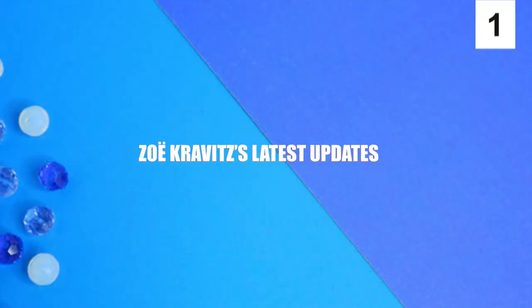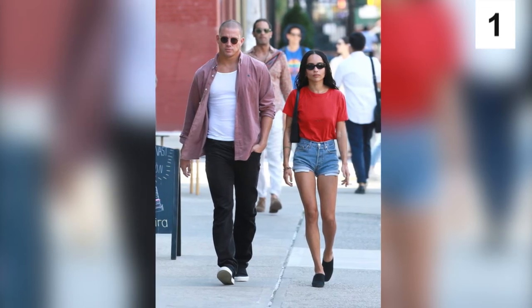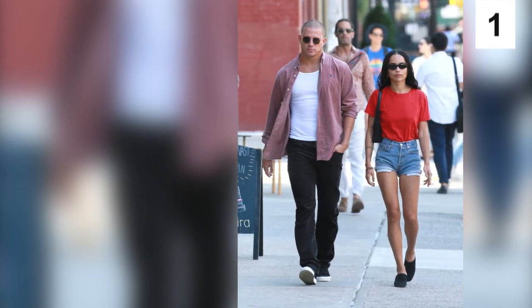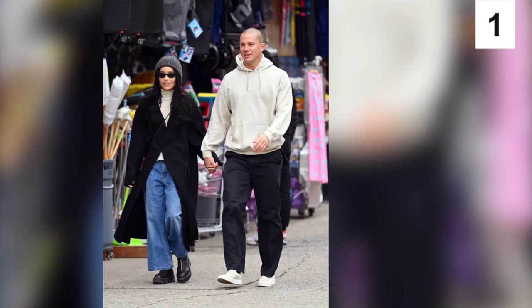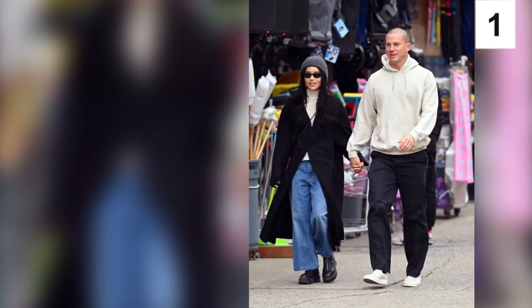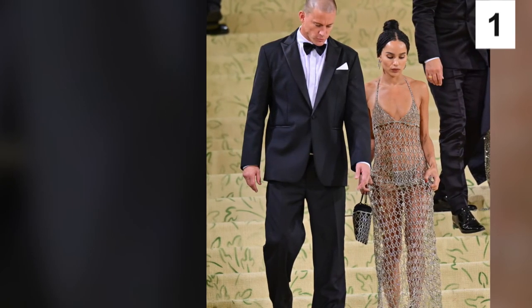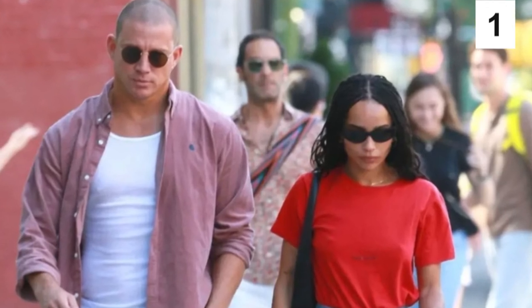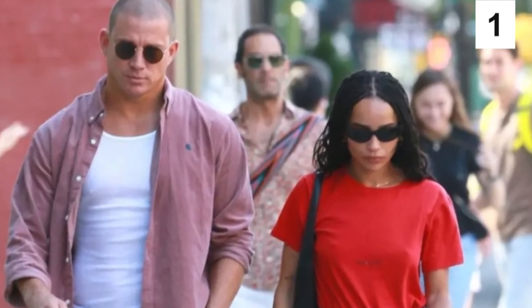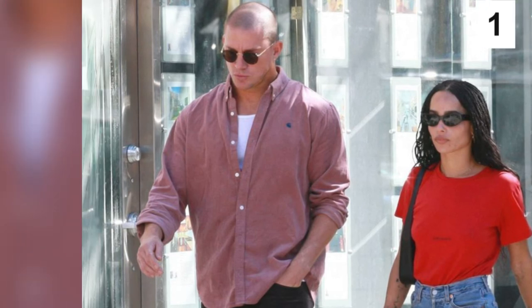Zoe Kravitz Latest Updates. Recently, Zoe Kravitz has been making headlines with Magic Mike actor Channing Tatum. The two celebs first sparked romance rumors last year when they were spotted hanging out together in NYC and later walked the red carpet at the 2021 Met Gala by each other's side. Page Six reported in March 2022 that not only are Zoe and Channing officially an item, but they're also getting quite serious and looking towards the future with one another.